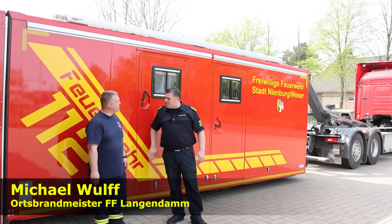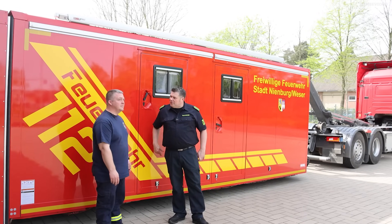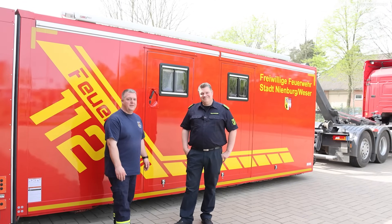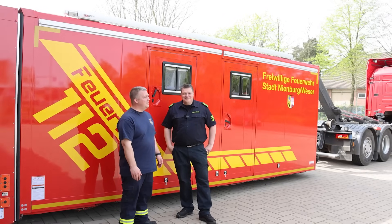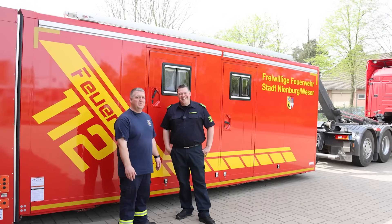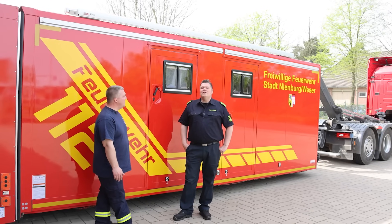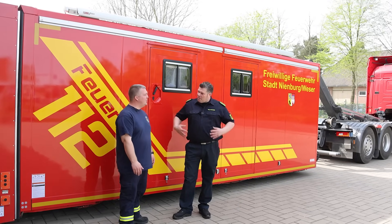Im letzten Video hatten wir ja schon diesen schönen Abrollbehälter gesehen. Was haben wir denn hier für einen? Hier ist unser Abrollbehälter Hygienelogistik. Den haben wir quasi neu durch die Stadt Nienburg bekommen. Das ist ein Gemeinschaftsprojekt zwischen der Stadt Nienburg und der Gemeinde Himsen.